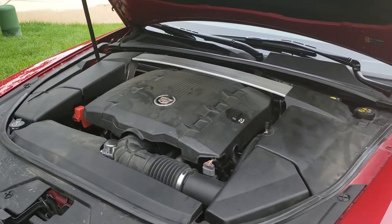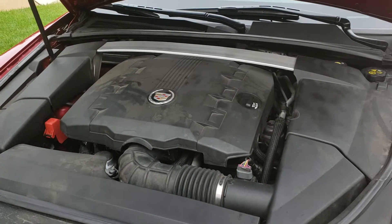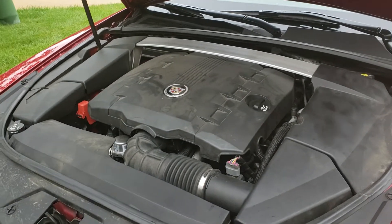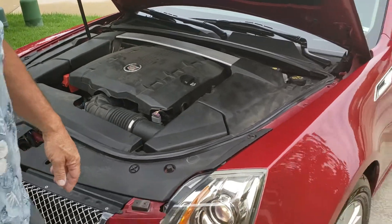It's very clean on the inside. Everything's kind of shrouded by a big thing on the top, but that's the way they make Cadillac. So when you hear it running, I'll start giving it a little gas.